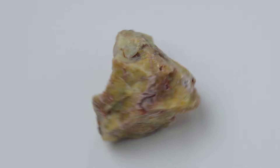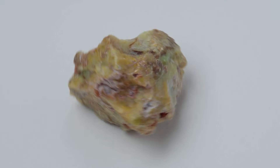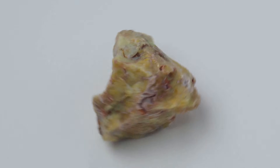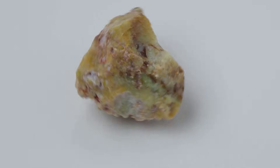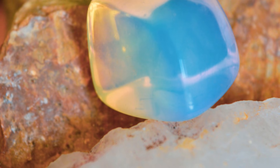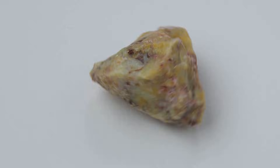All right, kicking things off at number 10: Potch, or common opal. It's opaque, it's milky, and there's no play of color. Play of color is the technical term for those rainbow flashes — this one doesn't have it. The geological equivalent of a movie extra without a line. But it's crucial. Seams of Potch are the first clue you might be close to treasure. Same hydrated silica, but the spheres are jumbled and random, so light scatters into milky white. Potch is the baseline — the control group of our experiment, the unsung hero around every star.